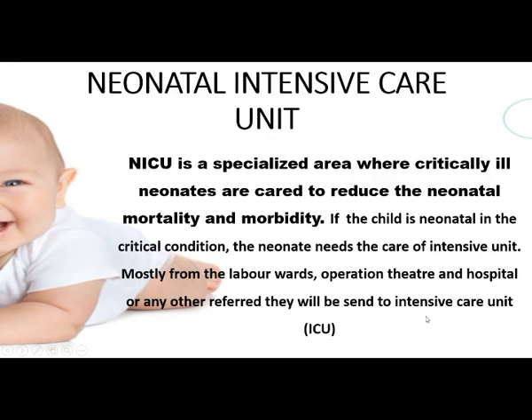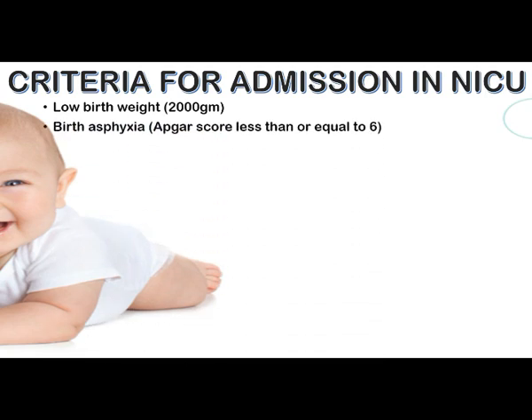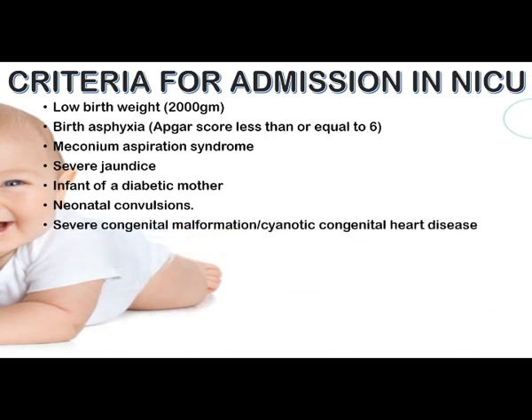We can see the criteria for admission to the NICU. First, low birth weight babies — less than 2,000 grams or 2 kg. Birth asphyxia with an Apgar score less than or equal to 6. Meconium aspiration syndrome, where the baby aspirates meconium or liquor stained with meconium. Severe jaundice, infant of a diabetic mother, neonatal convulsions, severe congenital malformation, and cyanotic congenital heart disease.